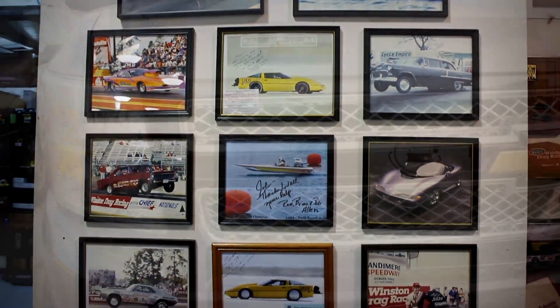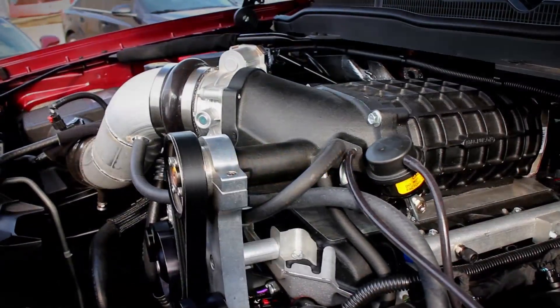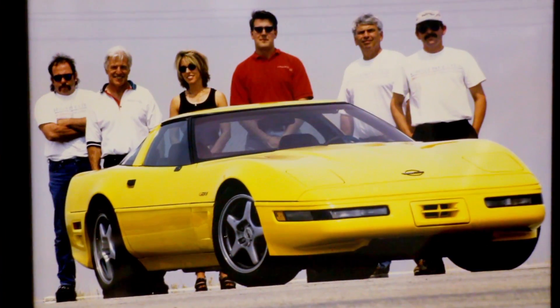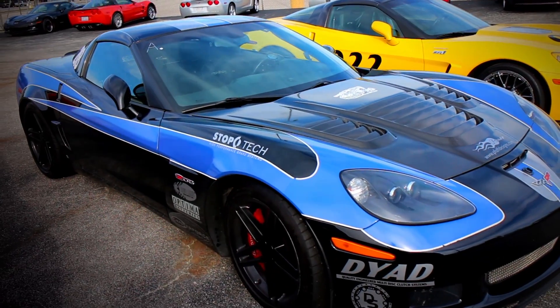Lingenfelter Performance Engineering has long been involved in the GM small block and, to a lesser extent, big block high performance. We really got into the EFI market in the early 80s with the Corvette and have really gotten into the consumer market with those vehicles and then followed through on that.